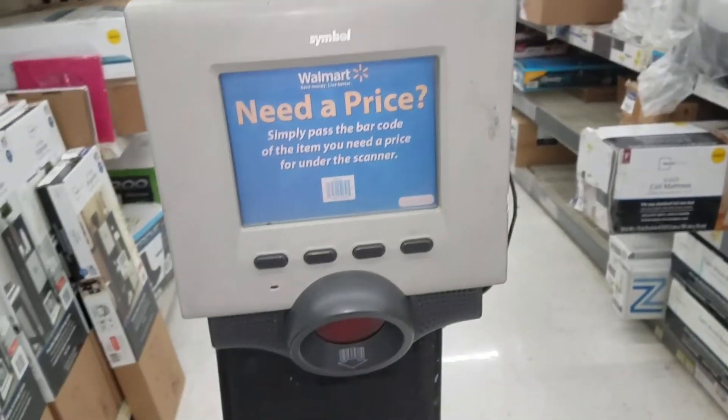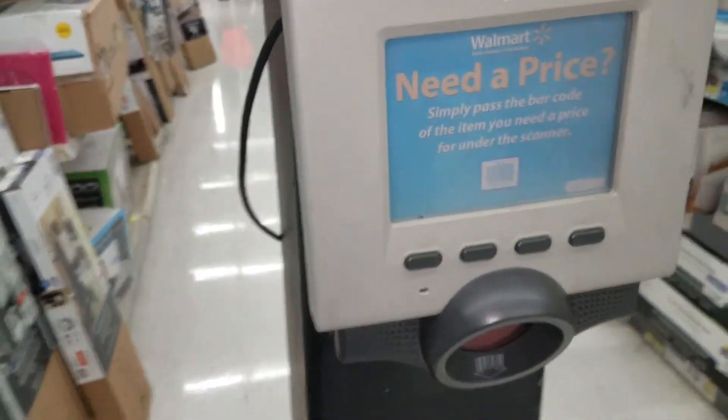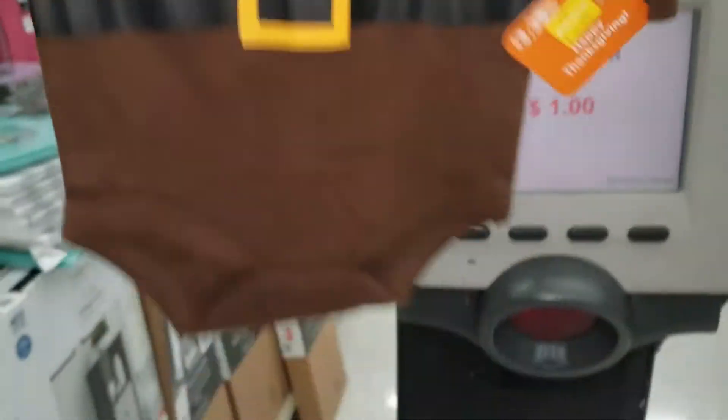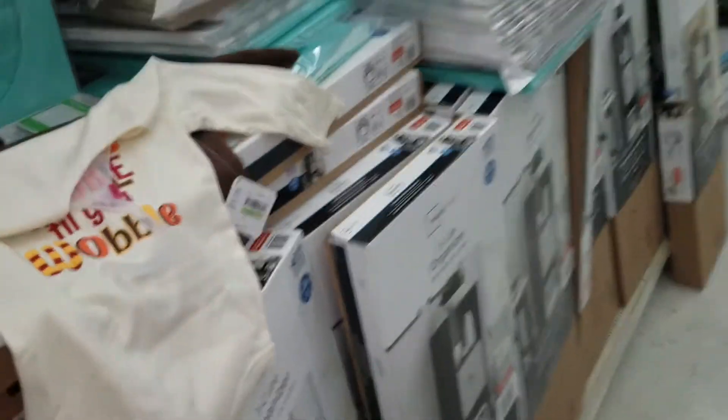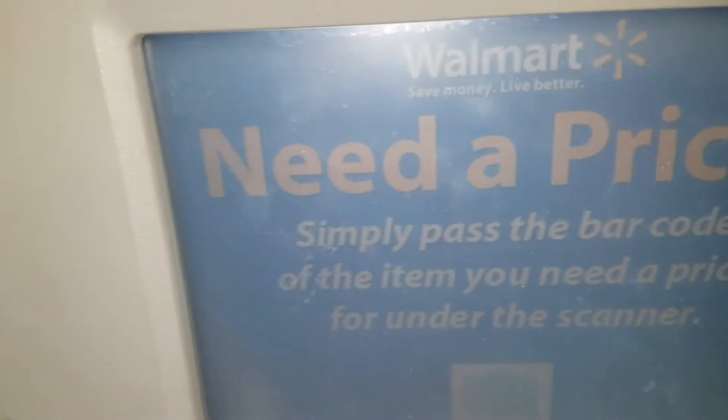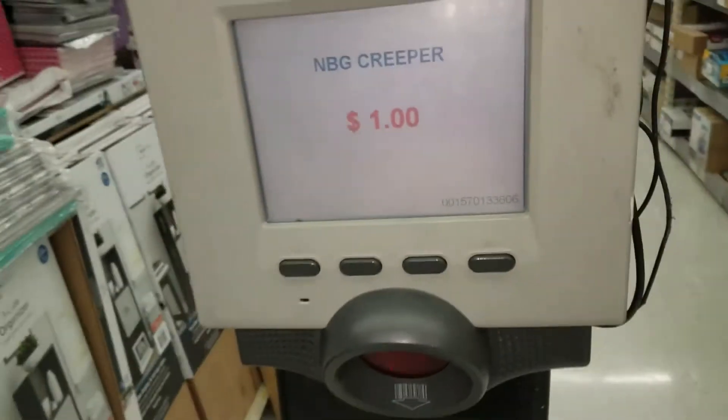We're at my favorite place — the scanner. The scanner does not lie. Let's see how much this Thanksgiving onesie comes up to — one dollar! Let's see the next one — it says a dollar on the tag — scanner says one dollar also. I'm guessing this next one's a dollar too, but I scan anyway because next thing you know you get to the register and it's cheaper than you thought, and you could have grabbed more. That one's a dollar — we're gonna take it.